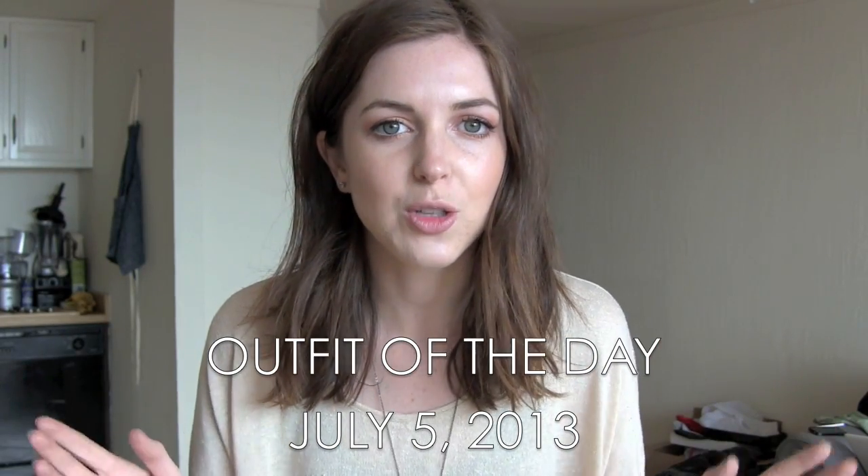Hey YouTube! I have another outfit of the day for you, so cut to the full screen. Here is my outfit.